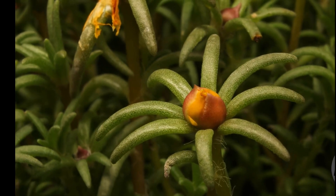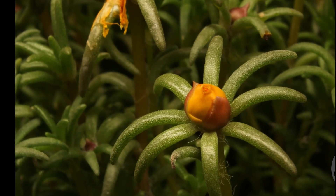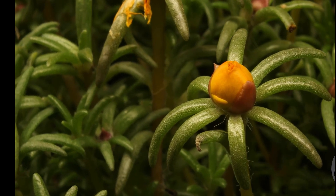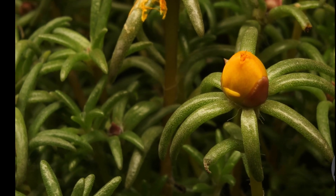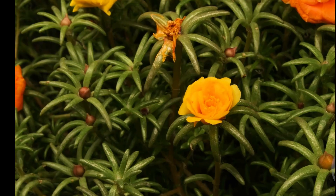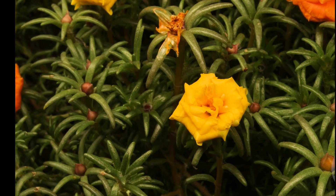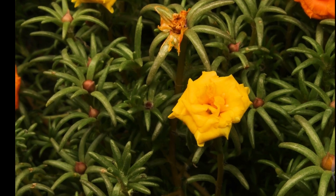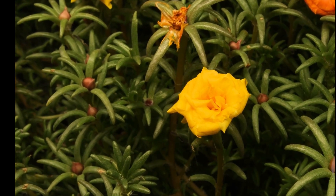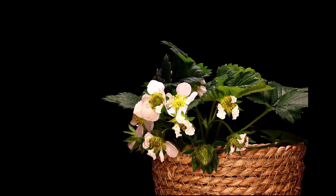Photosynthesis gives the plant energy to grow, and it also gives us oxygen to breathe. As the plant grows, it becomes stronger and starts forming buds. These buds bloom into flowers, which attract bees, butterflies, and other pollinators. Flowers often turn into fruits or seeds, continuing the life cycle.